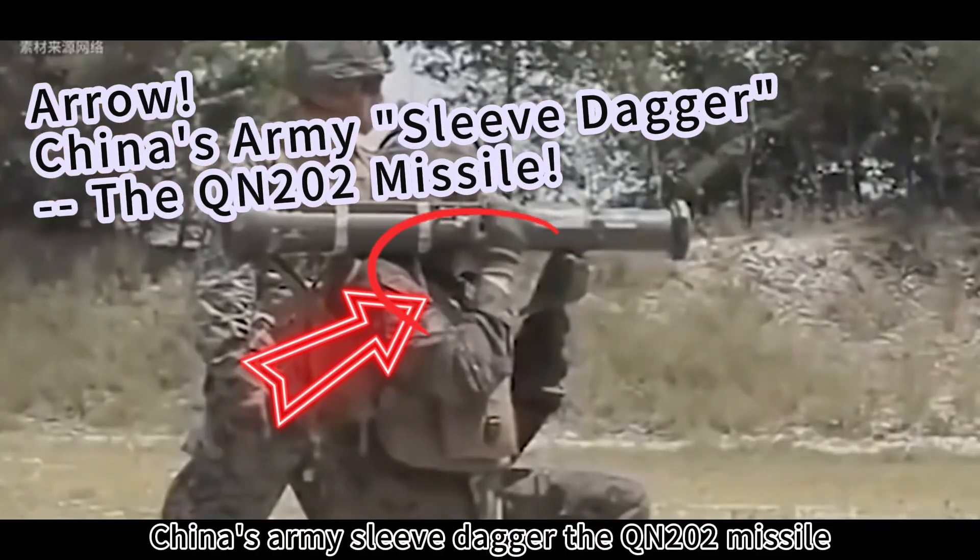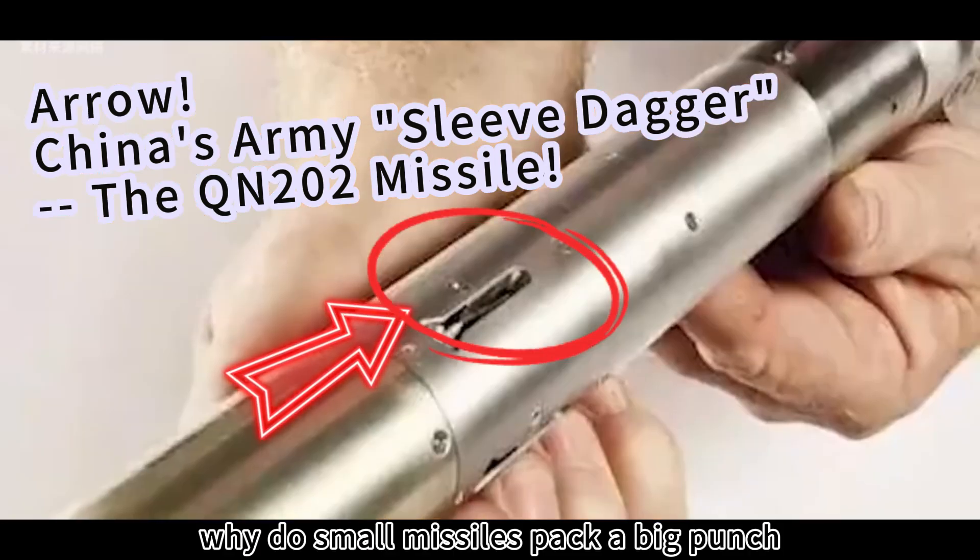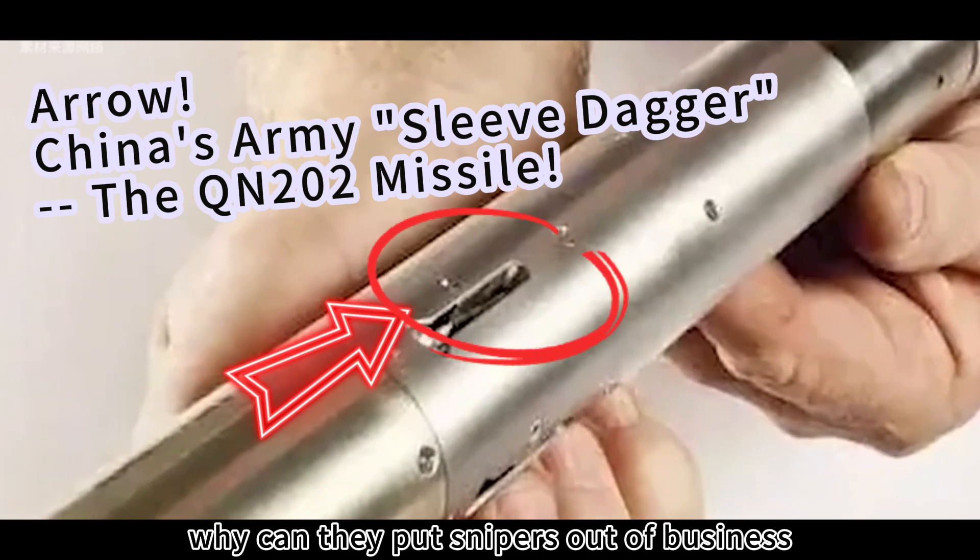China's army sleeve dagger: the QN-202 missile. Why do small missiles pack a big punch? Why can they put snipers out of business?